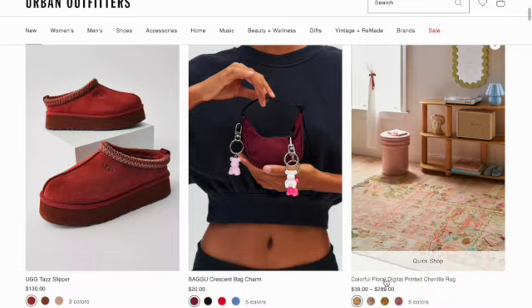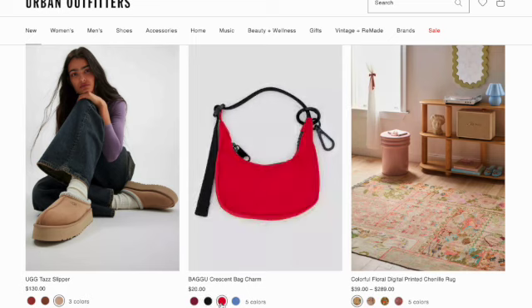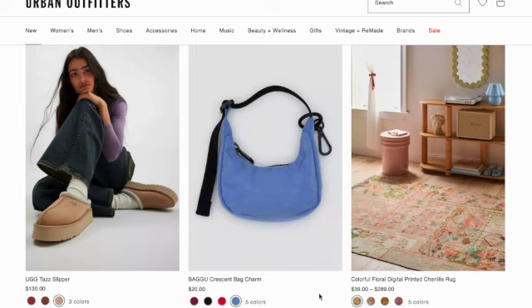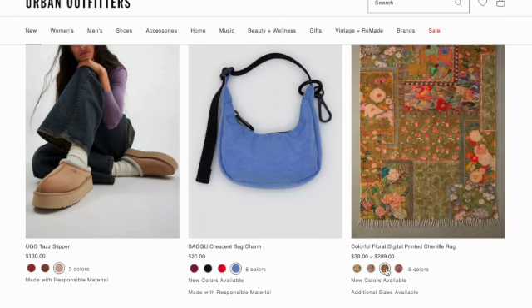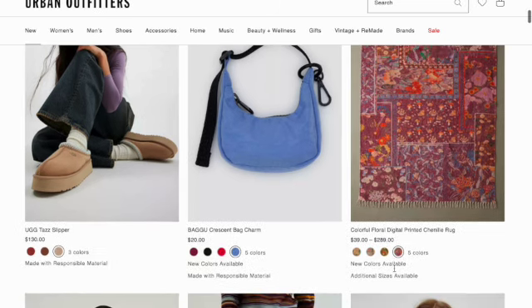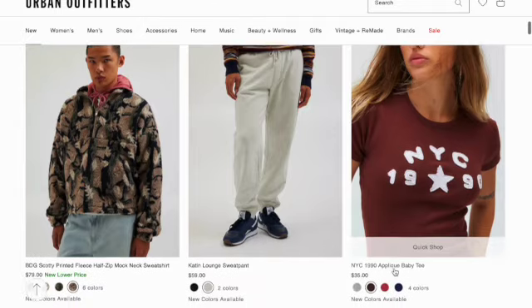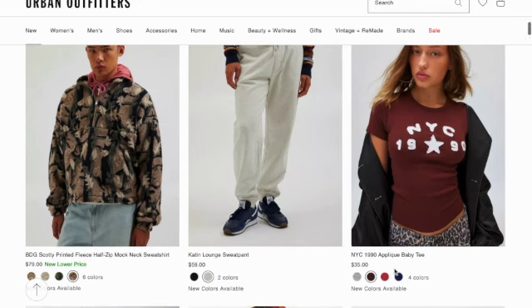Scrolling down, they have an UGG test slipper in three colors. Bagu crescent charm — that's really cute. And they have a colorful floral digital printed chenille rug in five colors. Coming down, they have a Scotty printed fleece half-zip mock neck sweatshirt.